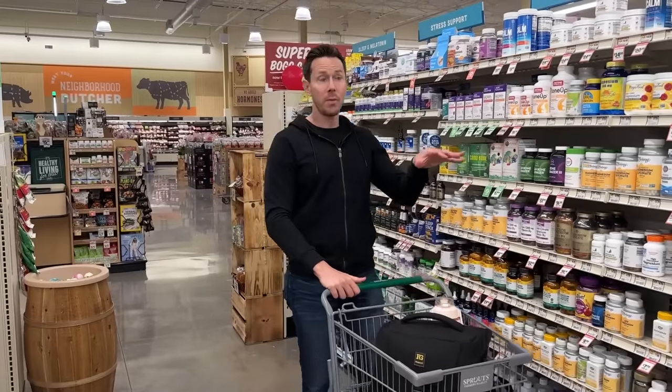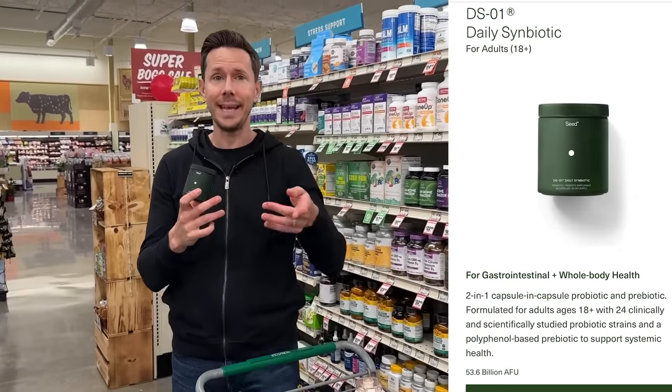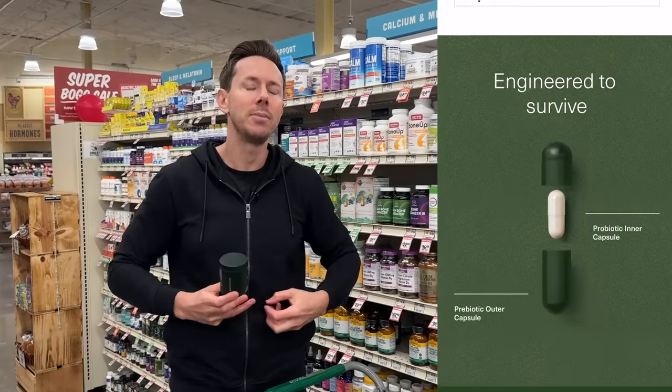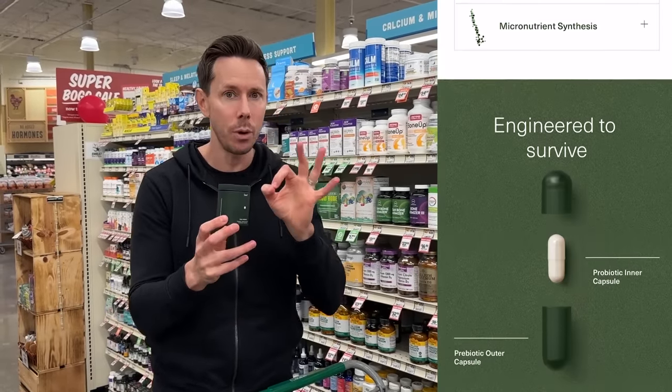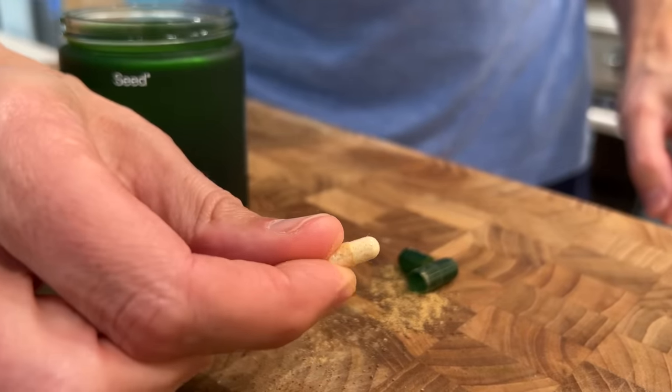We'll take a super quick break because I want to throw some love to Seed, who makes the best probiotic for adults and kids. Fermented foods are where it's at, but in addition to that, you need a good probiotic. The dirty secret about a lot of probiotics is they never actually make it to your colon — the bacteria will die in your stomach. But Seed is a pill within a pill: the only thing that comes off in your stomach is the outer capsule, which is made of pomegranate and is high in fiber.